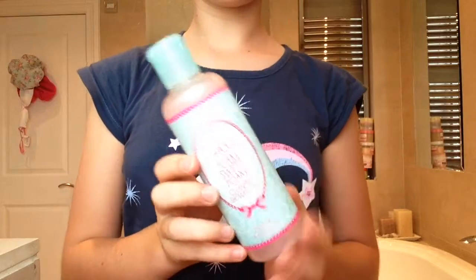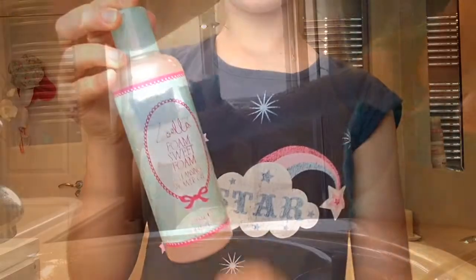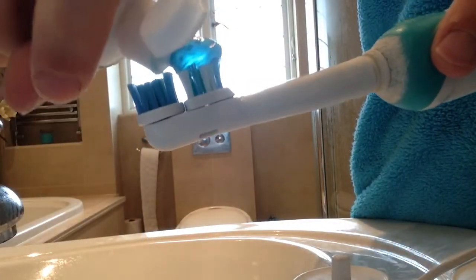And of course I'm going to use my Zoella Foam Sweet Foam Body Wash. I will then brush my teeth because it's good.